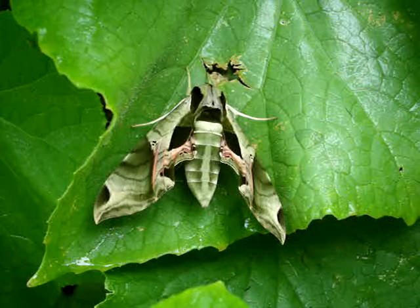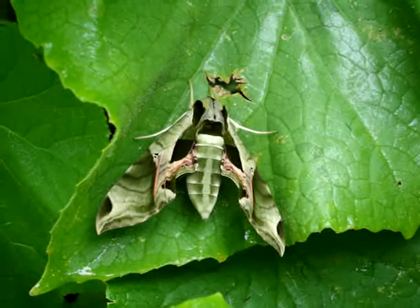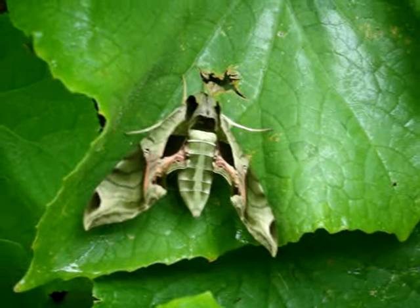Every day when I come out to my garden I seem to find cool stuff, whether it's the vegetables that are growing, sprouts coming in, or new flowers on plants.